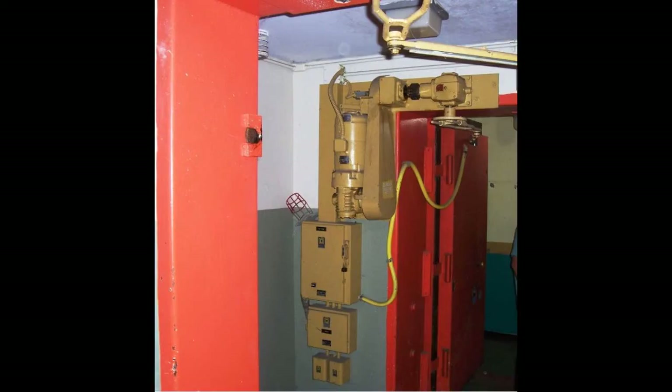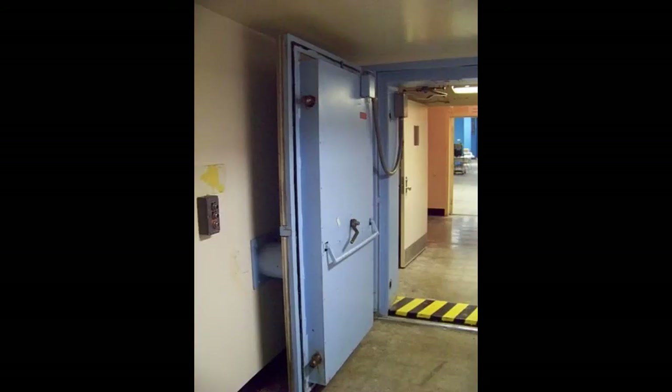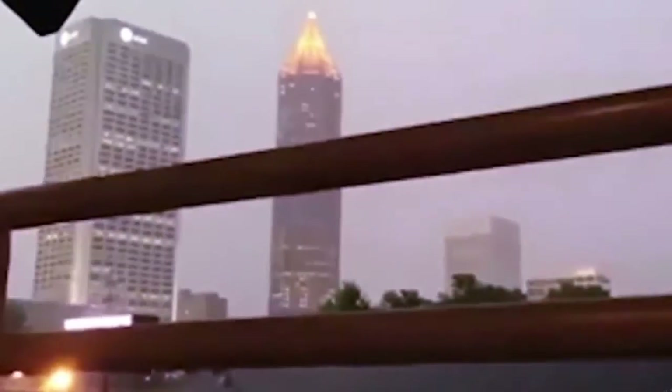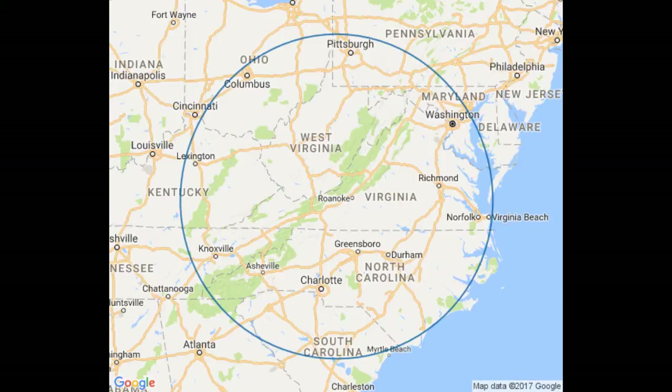The overpressure blast detectors automatically activated multi-ton blast doors to the bunkers. These doors were 9 inches thick and resembled bank vault doors. Many false alarms occurred when nearby lightning strikes activated the overpressure systems. Every site was equipped with gamma ray radiation monitors to detect nuclear explosions. If an explosion was detected within a radius of 250 miles, a site would instantly go into lockdown status.